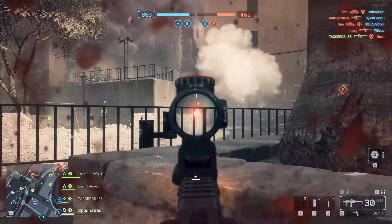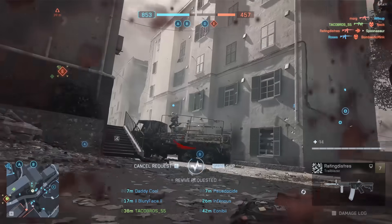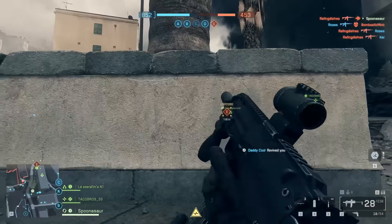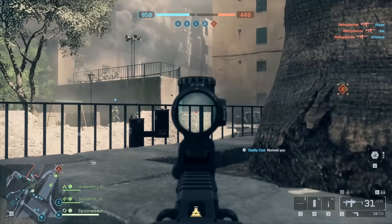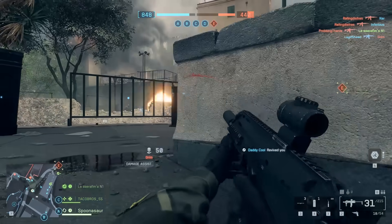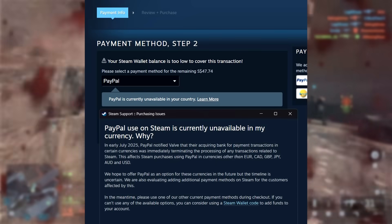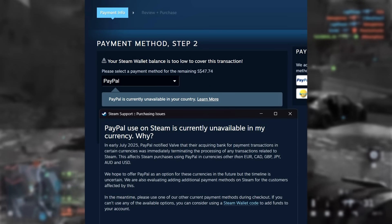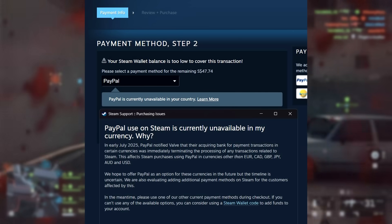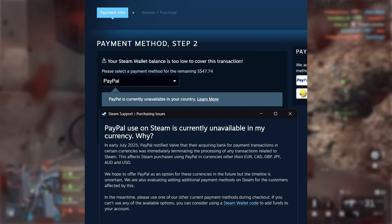There have been some mentions about PayPal not being a usable payment method in some regions. In America, it seems like you can still use PayPal no problem. However, in a variety of different regions, PayPal isn't usable, and Steam has responded. Valve has responded with a Steam support purchasing issue statement: PayPal use on Steam is currently unavailable in my currency. In early 2025, PayPal notified Valve that their acquiring bank for payment transactions in certain currencies was immediately terminating the processing of any transactions related to Steam.